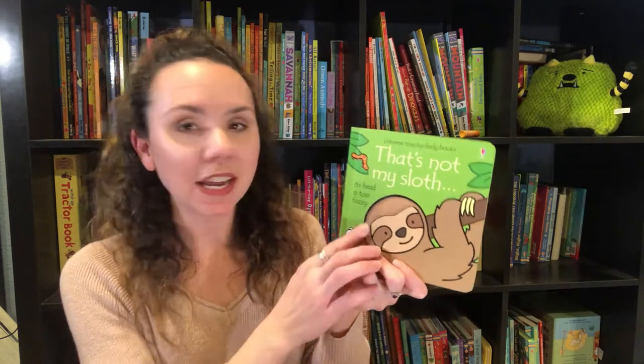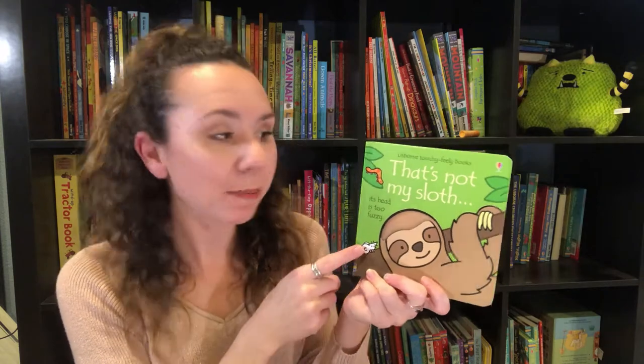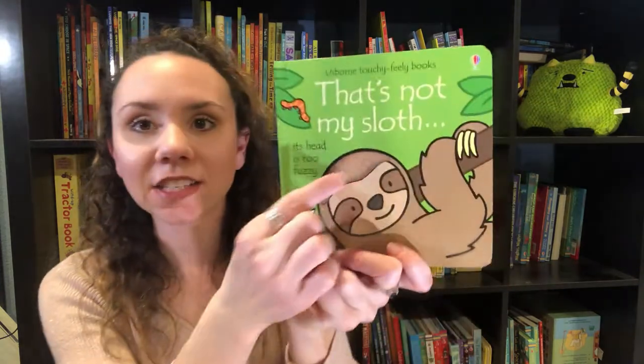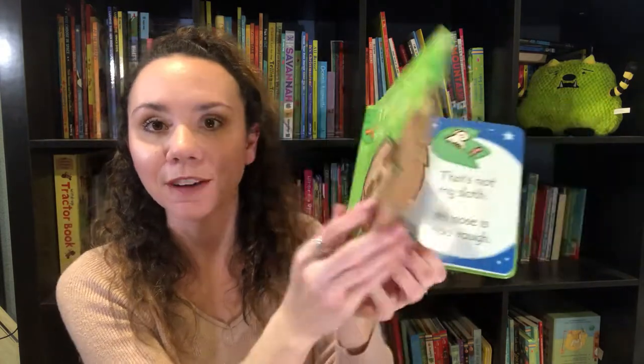In our That's Not My series, we have a brand new That's Not My Sloth — any sloth lovers out there? I love this series for babies and toddlers; my kids loved it — my oldest is almost five and he still likes them. These are always my go-to recommendations for babies and toddlers. It incorporates touchy-feely aspects, there's a little mouse to find on every page, and great contrasting lines to help babies focus. 'That's not my sloth, his head is too fuzzy. That's not my sloth, its nose is too rough.' Super cute.